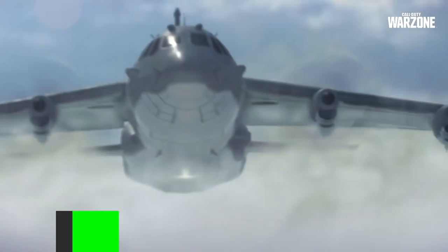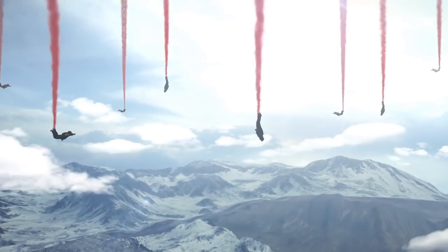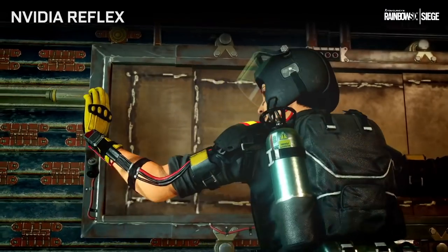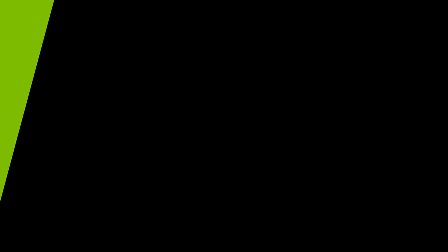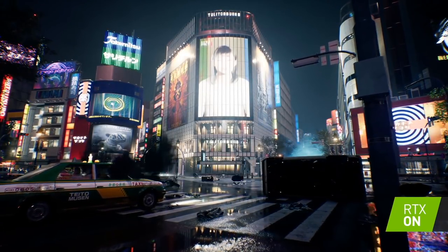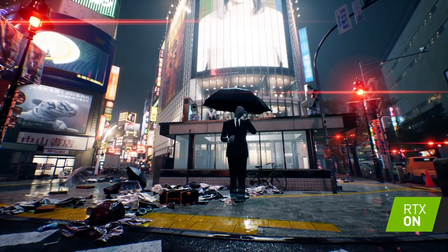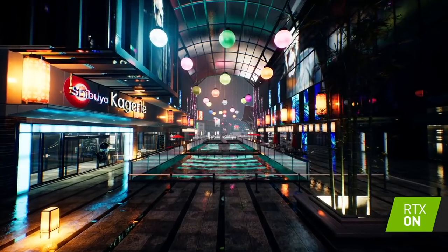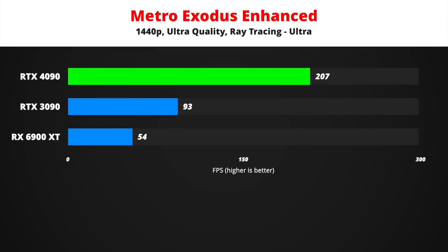Here's the rough estimation of how I see RTX 4090 stacking up against the current generation of graphics cards in 4K, 8K and ray tracing. Ray tracing will be a big focus for the RTX 4000 series. The 4090 ray tracing performance target is over double compared to the RTX 3090.